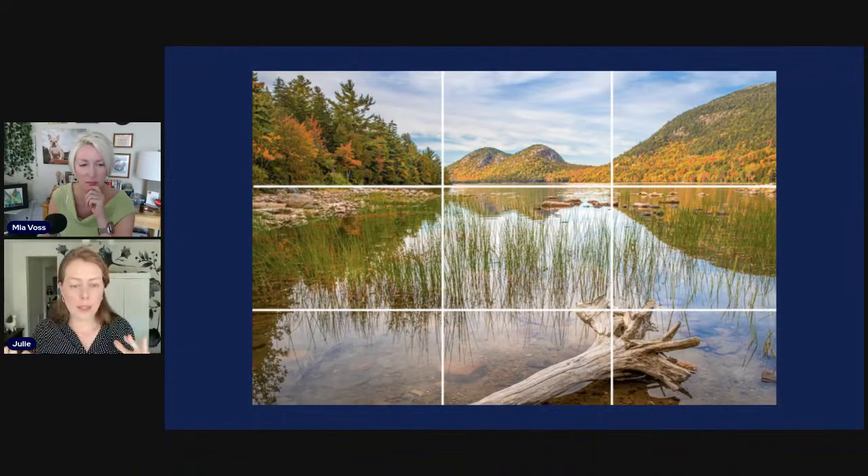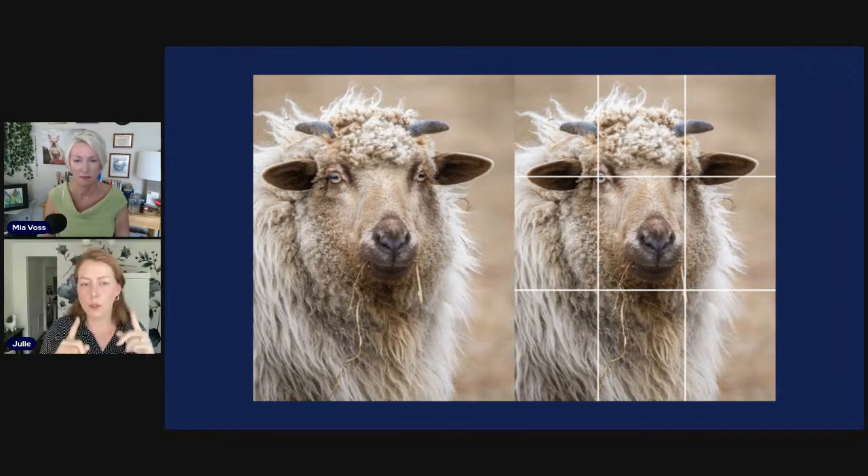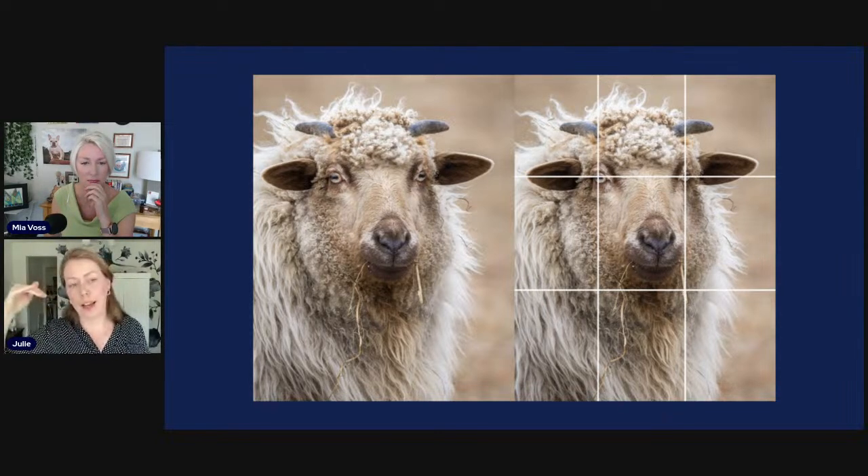With landscapes, line up the horizon with either the top or bottom horizontal line. For people or pets, we look at where the eyes line up — aligning the eyes with the top horizontal line creates a great portrait. A subject can look like it's directly in the middle of the photograph, but it's a great portrait because of where the eyes hit that top horizontal line.